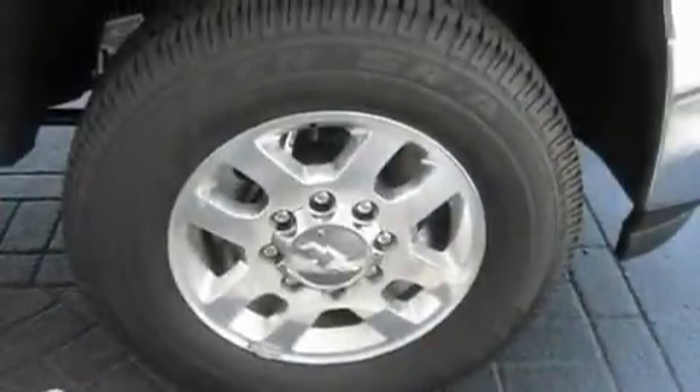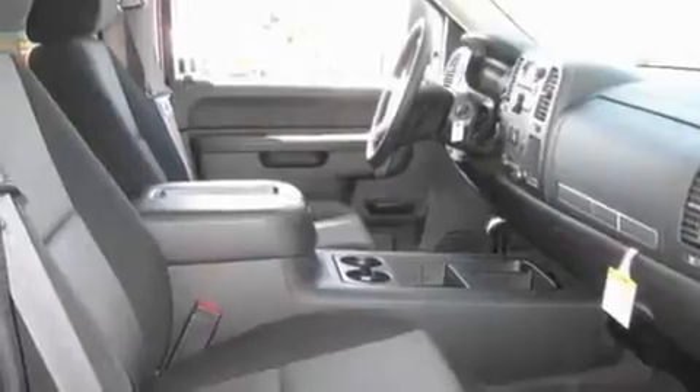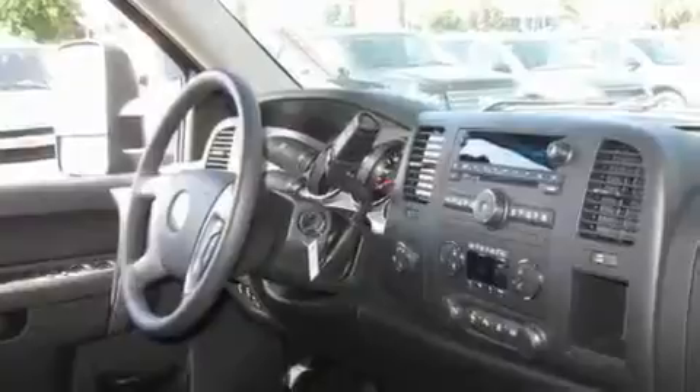Its top features include cruise control, heated side view mirrors, a keyless entry system, a CD player, a leather wrapped steering wheel, aluminum wheels, an illuminated driver's side vanity mirror, a low tire pressure indicator, privacy glass and a turbocharger.